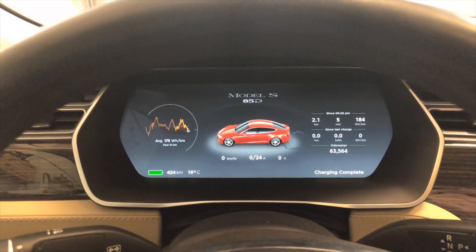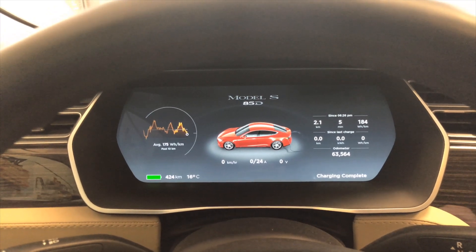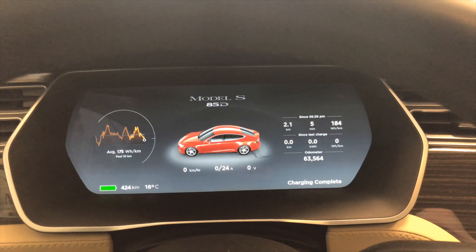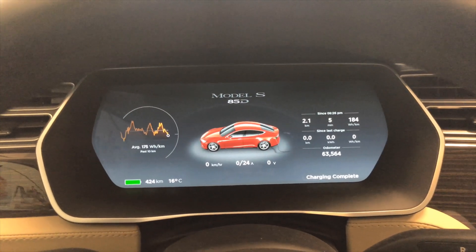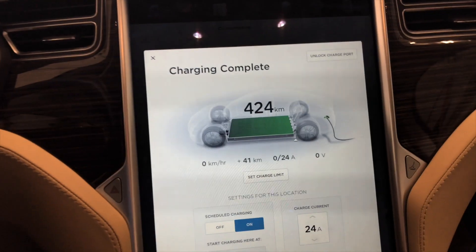The car — I've had it about three years and two weeks, approximately. As you can see, there's 63,564 kilometers on the car. So this will be the three-year 63k update.